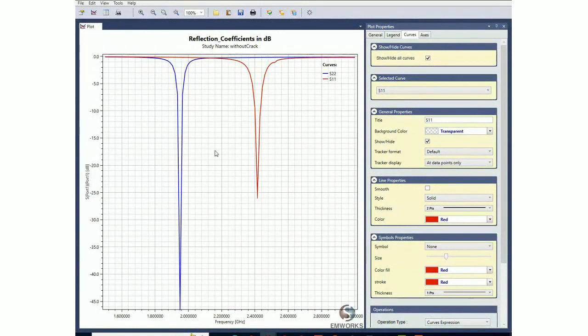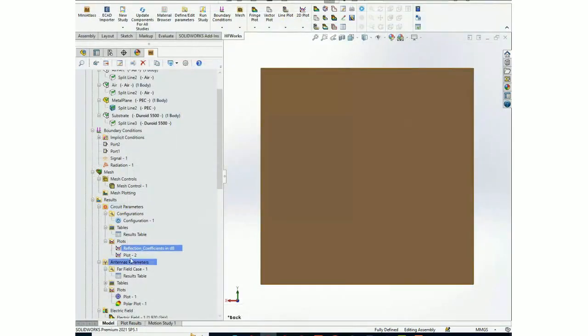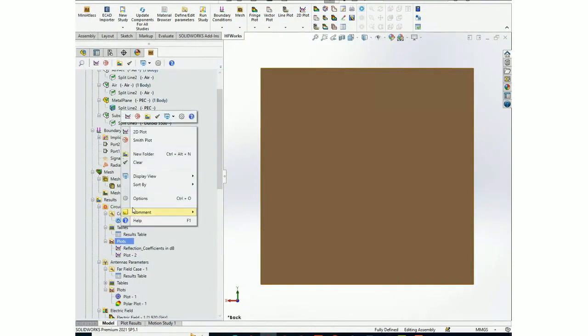For our two-port sensor, we have S11 and S22. Port 1 resonates at 2.4 GHz while port 2 resonates at 1.95 GHz. To plot, you simply right-click — there are two kinds of plots: 2D plot and Smith plot.